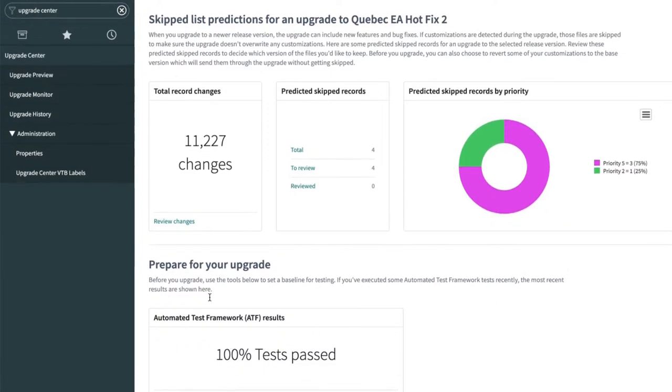At the very bottom of this page it shows your ATF results — it looks at your most recent ATF run and tells you how much passed or failed. This is really important: if you're using ATF, you need to make sure all your tests pass before you upgrade. If a test fails before you upgrade, you won't know whether the upgrade caused it to fail or something else did. You need a good baseline — all tests passing — so that after the upgrade, the ones that fail you know failed due to something that changed in the upgrade.